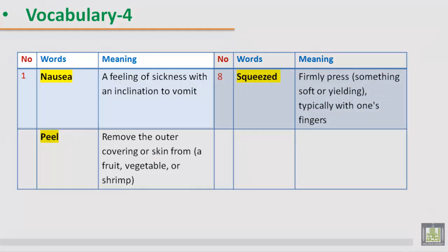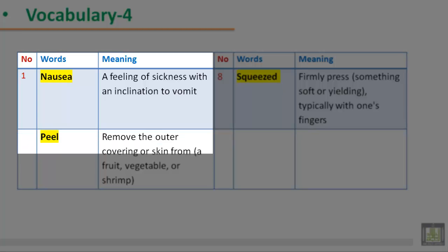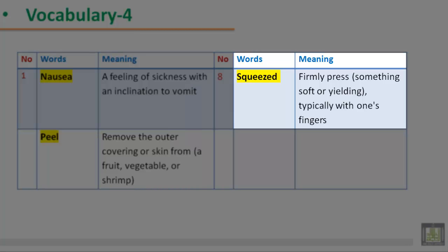Vocabulary 4. 1. Nausea: a feeling of sickness with an inclination to vomit. 2. Peel: remove the outer covering or skin from a fruit, vegetable, or shrimp. 3. Squeezed: firmly press something soft or yielding, typically with one's fingers.